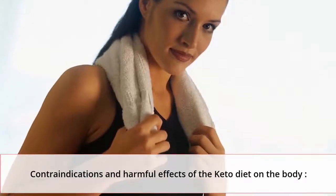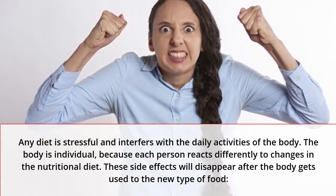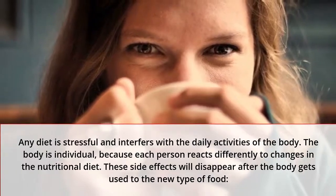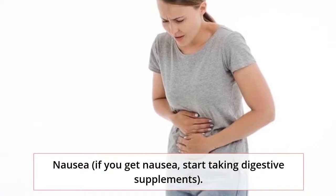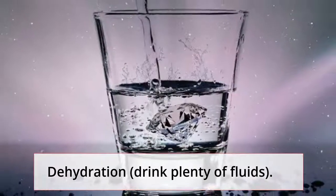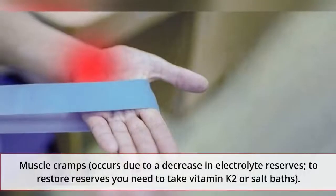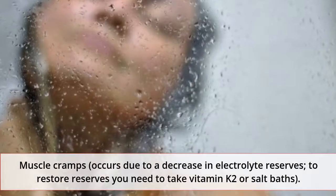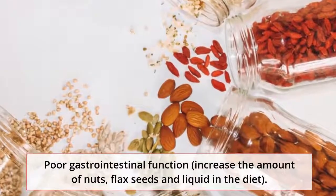Contraindications and harmful effects of the keto diet on the body. Any diet is stressful and interferes with the daily activities of the body, and each person reacts differently to changes in nutritional diet. These side effects will disappear after the body gets used to the new type of food. Nausea: start taking digestive supplements. Dehydration: drink plenty of fluids. Ailments, drowsiness, irritability, and fatigue. Muscle cramps occur due to a decrease in electrolyte reserves — to restore reserves, take vitamin K2 or salt baths. Poor gastrointestinal function: increase the amount of nuts, psyllium seeds, and liquid in the diet.